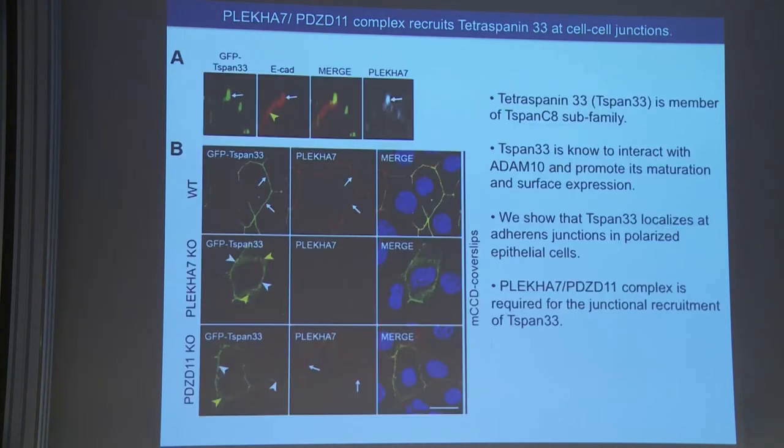There are around 33 tetraspanin proteins, of which six are classified as the tetraspanin C8 subfamily, and all of them are known to interact with ADAM10, promote its maturation and surface delivery. The question was: what brings ADAM10 to cell-cell junctions? Through screening, we identified that tetraspanin 33 is localized exactly at apical zonular junctions, at adherens junctions, co-localizing with PLCA7. This localization is also dependent on PLCA7 as well as PDZD11 — if you remove either, tetraspanin 33 becomes more cytoplasmic and lateral rather than zonular.